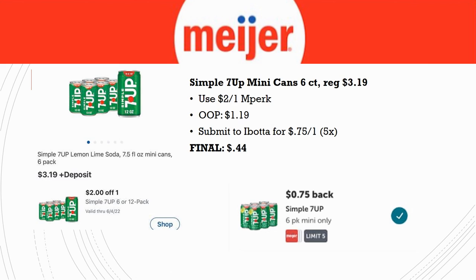Still available from last week: the Simple 7UP Mini Can six-count, regularly priced $3.19. There's a $2 off one MPerks, so pay $1.19. Submit to Ibotta for $0.75 back on one, making your final cost just $0.44. Great deal here.